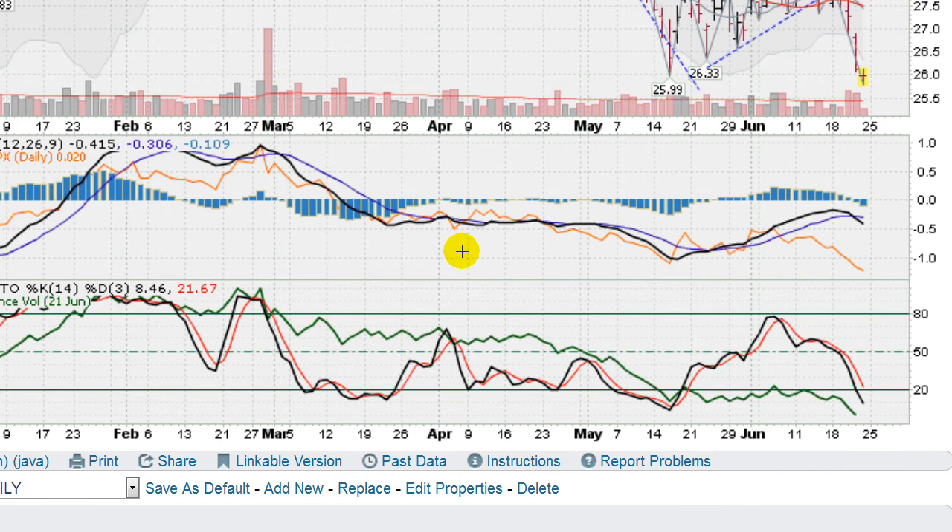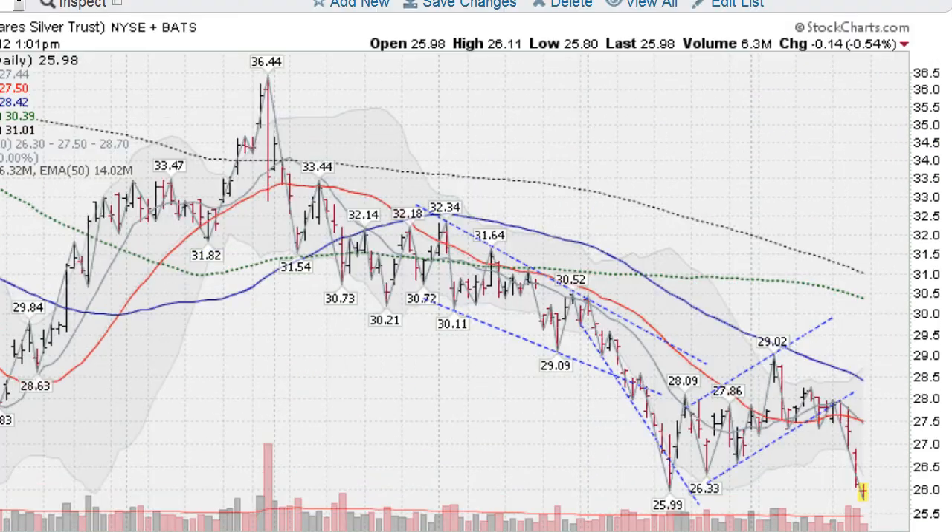So nothing looking too good about silver. You can see the relative strength line — this orange line against the S&P 500 gives you an idea of the strength just against the broad stock market. That is diving to new lows as well. So nothing about silver is looking good on this chart.